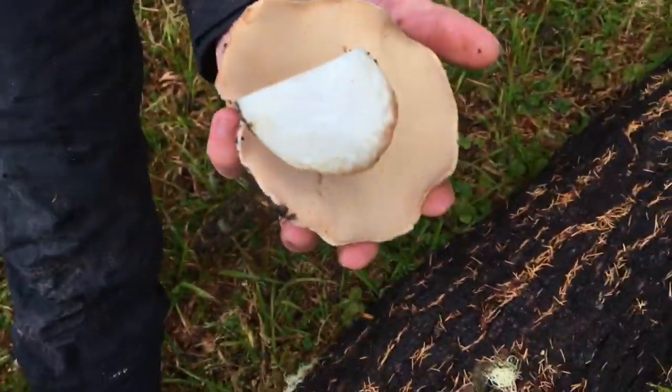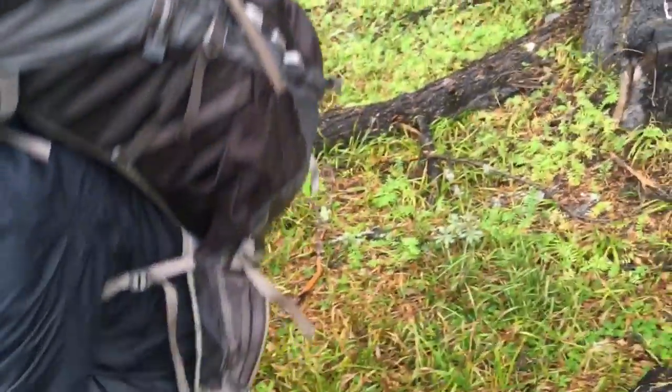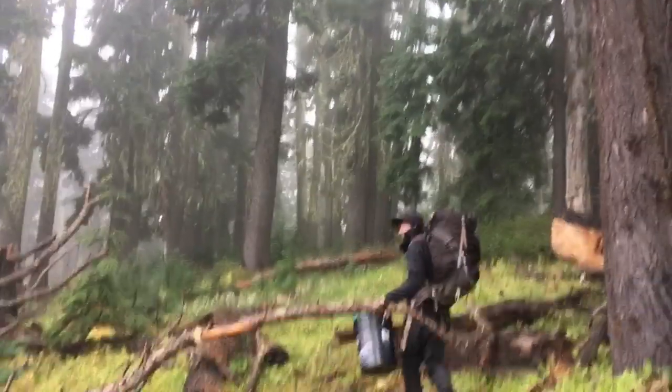It's finally cold enough that the boletes don't have any worms or bugs when you pick them, and this is really what we've been waiting for. So it's looking like it'll be a good day. I'm going to make a little video of being out here picking for y'all.